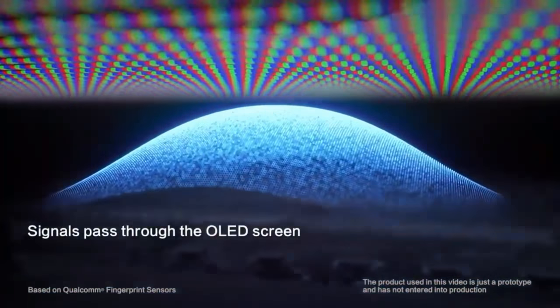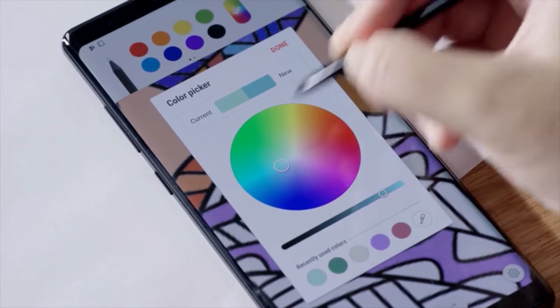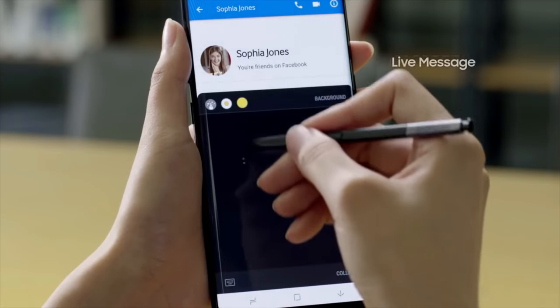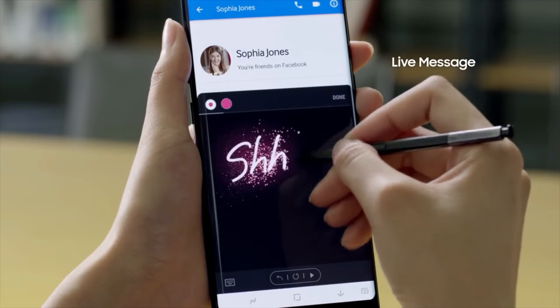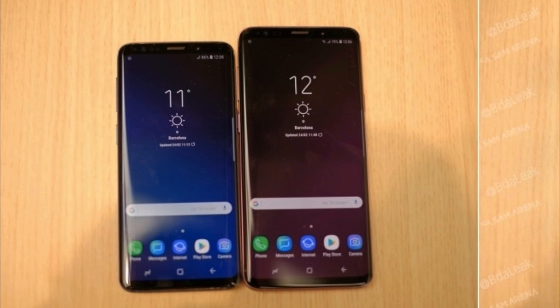Unfortunately, these pictures are fake. As much as you'd want to believe Samsung pulled off an in-display fingerprint sensor, the pictures were already debunked by the folks at SamMobile. Revisiting the images next to their originals, the first fake Note 9 image shows an illuminated speaker, while the original image is actually the Galaxy S9 and S9 Plus shown side by side.